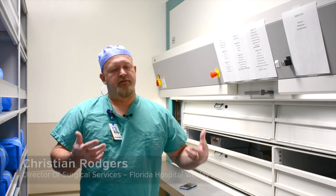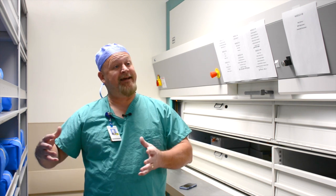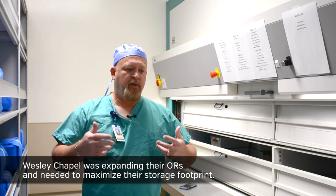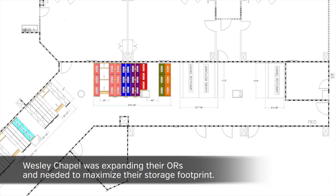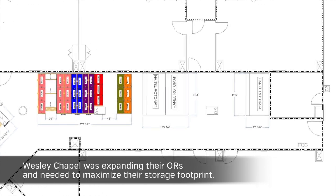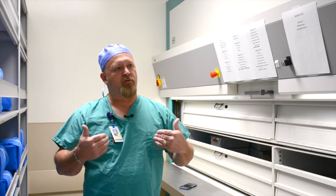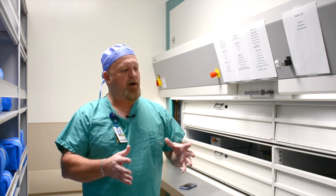About two and a half years ago I took over the director position for surgical services here at Wesley Chapel. At that time they had four ORs and we were expanding to eight ORs. One of the biggest problems in any given surgical suite is having enough space for supplies. So at the end of the day we started looking at how can we maximize that storage footprint without adding a tremendous amount of build out for that storage space. That's when we had heard about Rotomat.